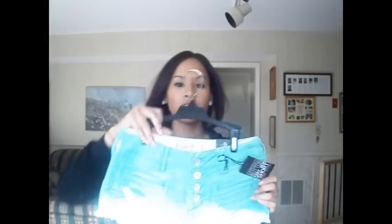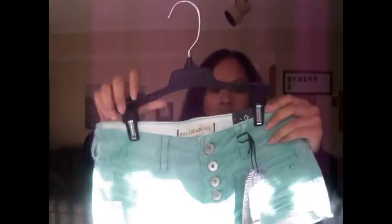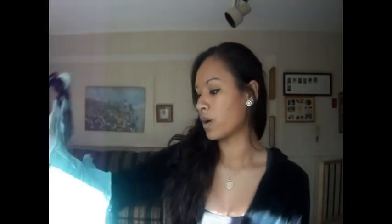Then I went to PacSun and got these really cute exposed button shorts. You can get two for $50, but I just got this one because I really only wanted this color — I actually went to one mall and they didn't have my size in this color before I found these. They were $36.50 and they're by the brand Bullhead.